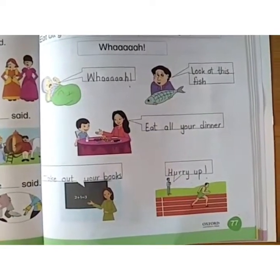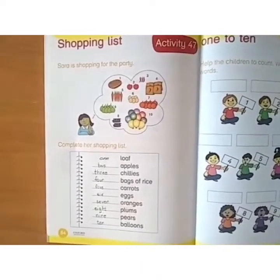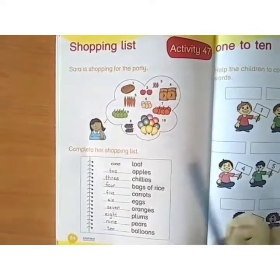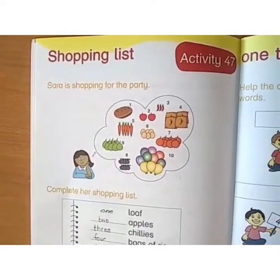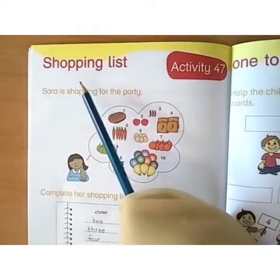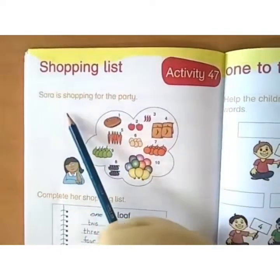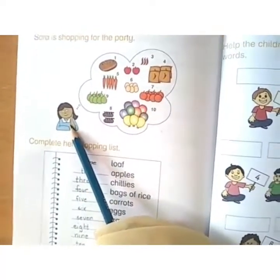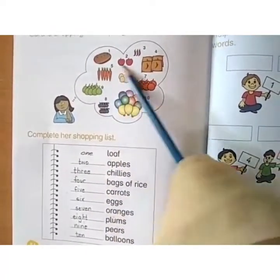Thank you. Assalamualaikum children. Today we are going to do a new activity. This is activity number 47 from our early learner book, page number 84. You have to write date, day and HW in the center. Read the caption: What is the shopping list? Sarah is shopping for the party. Here are the things she has to buy.